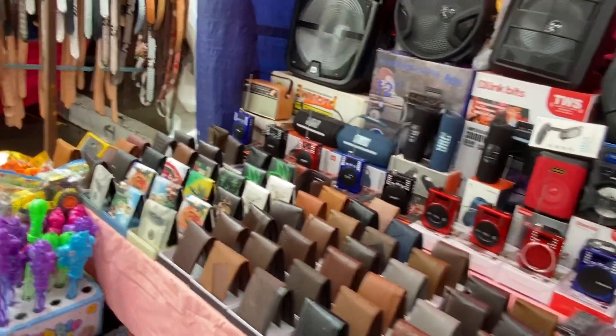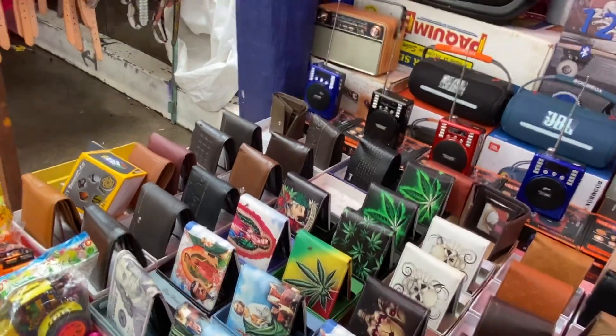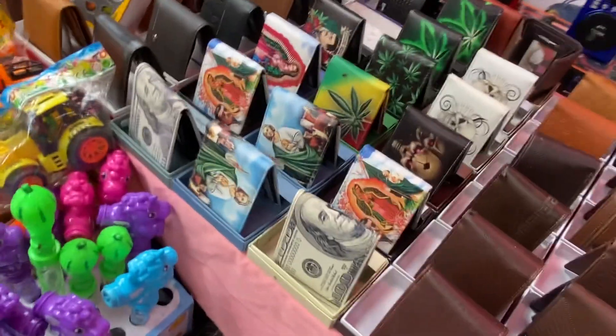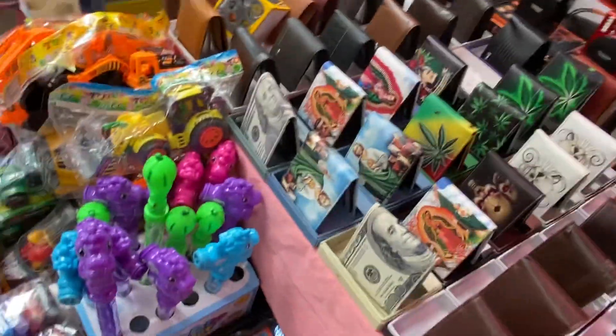Wallets here. I like to get these wallets — I'll show you mine in a second, right here. Mine's got a lot of wear and tear on it. Mine was 20 pesos, my wallet. It's got a lot of paperwork in it.